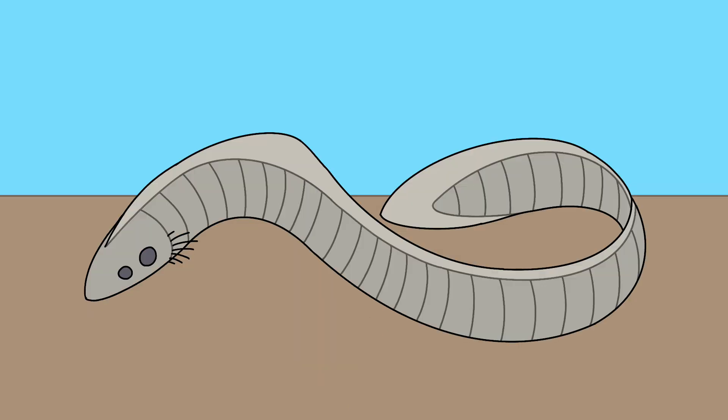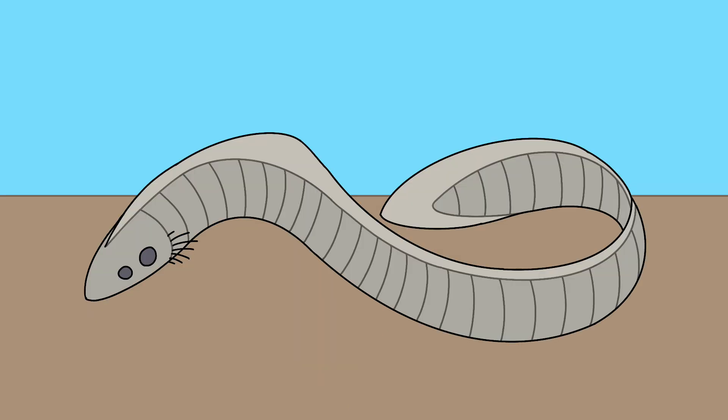With abundant prey, some arthronautens have adapted to feed on a wide variety of prey, becoming the orthoichthys. They have evolved four blade-like teeth for cutting and slicing prey, and a stiffened rod of tissue similar to a backbone for better muscle attachments. A single dorsal fin lining the back provides better mobility.